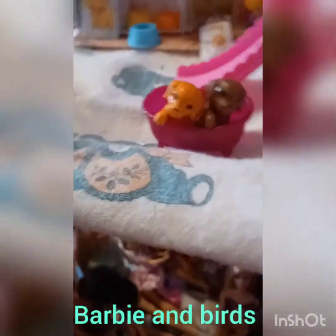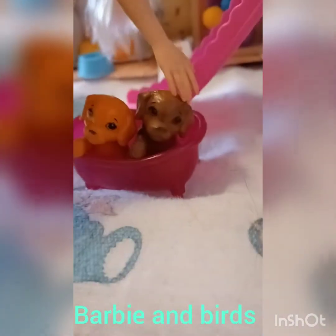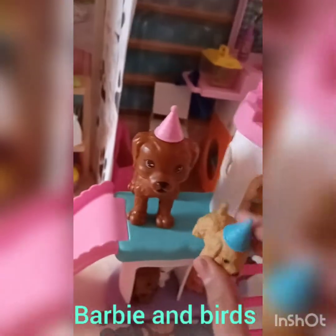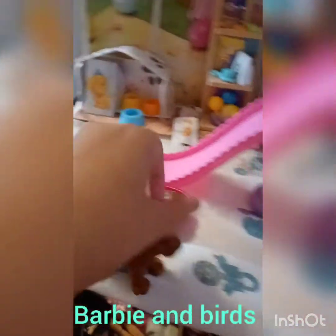Here we have a cute little play place, a little bathtub, and our two dogs. This one is Tangerine and this one is Chocolate. Let's go up the slide! And here's our favorite dog Ruby — she's a Dalmatian. I love their cute party hats.